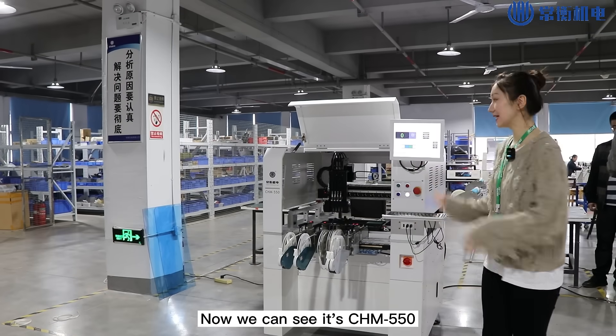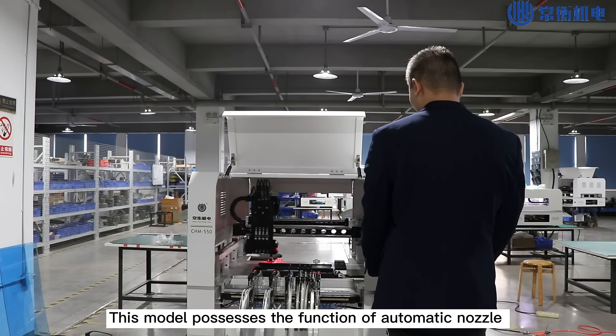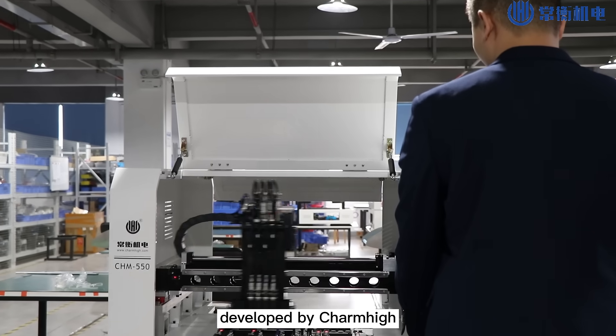Now we can see it's CHM550. It's a small high-precision pick-and-place machine. This model possesses the function of automatic nozzle change, which has been independently developed by Charm High.